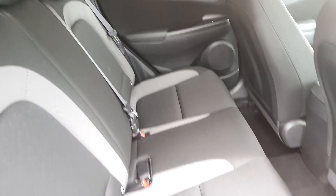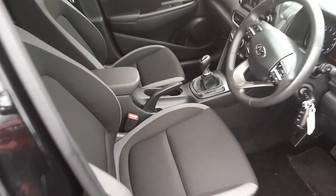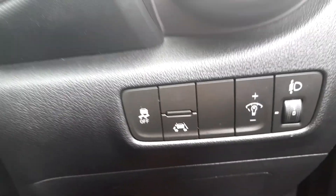The interior is absolutely immaculate with loads of legroom. In the cabin you'll see you have a full multifunction steering wheel with cruise control. It also has automatic lights and wipers, and as we get down here it has lane assist as well.